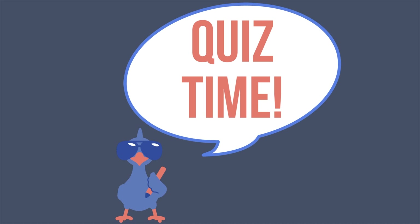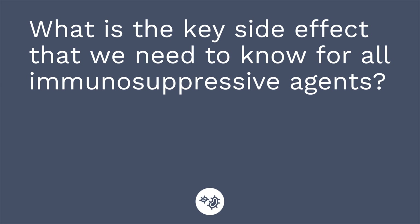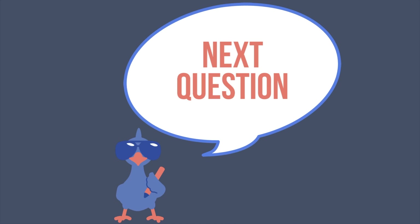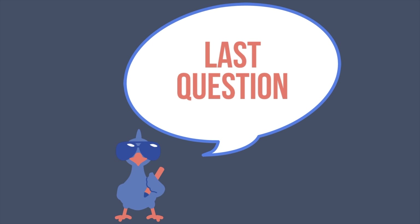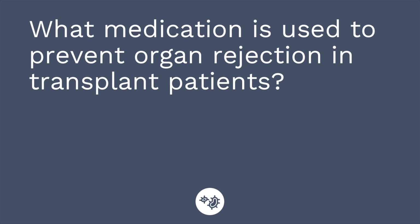Time for the quiz — I have three questions for you. First question: what is the key side effect we need to know for all immunosuppressive agents? The answer is infection. Question number two: what immunosuppressive agent is used to dissolve an ectopic pregnancy? The answer is methotrexate. Question number three: what medication is used to prevent organ rejection in transplant patients? The answer is cyclosporine.